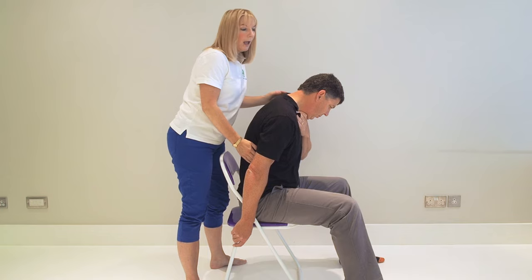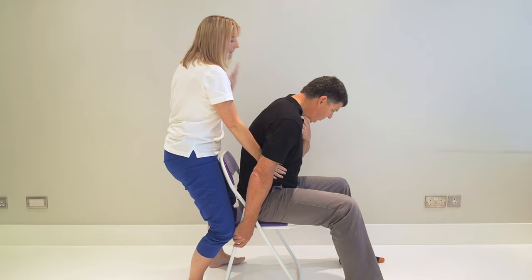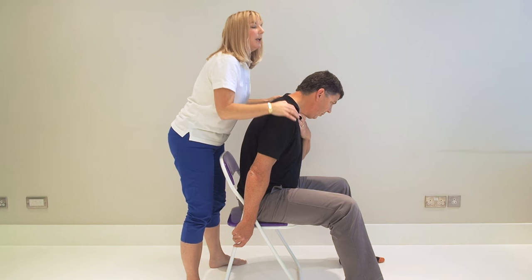You would do five back blows, then five abdominal thrusts, and if necessary, five more back blows and five more thrusts, keeping checking to see if it comes out. If they're able to make a noise, it means air is starting to come in and out, which is good news.